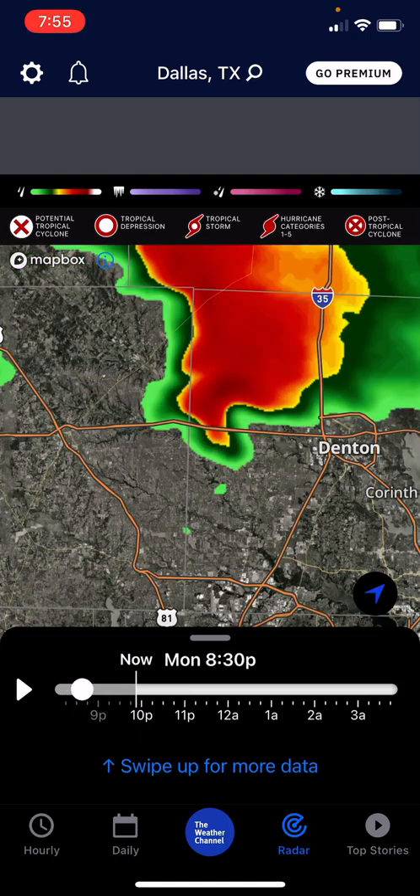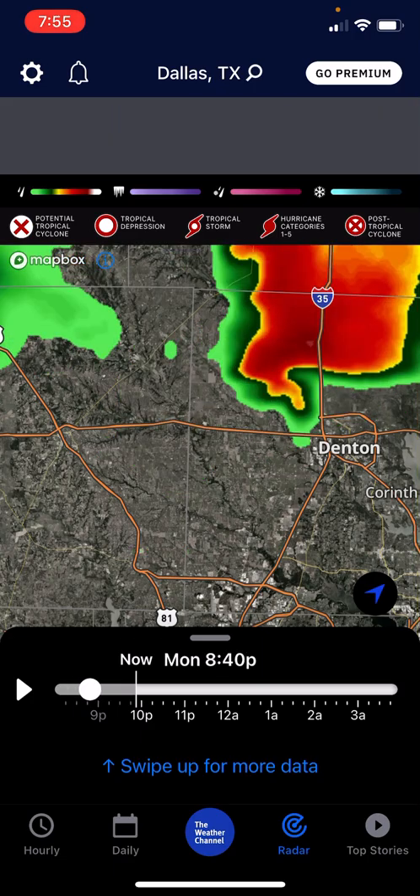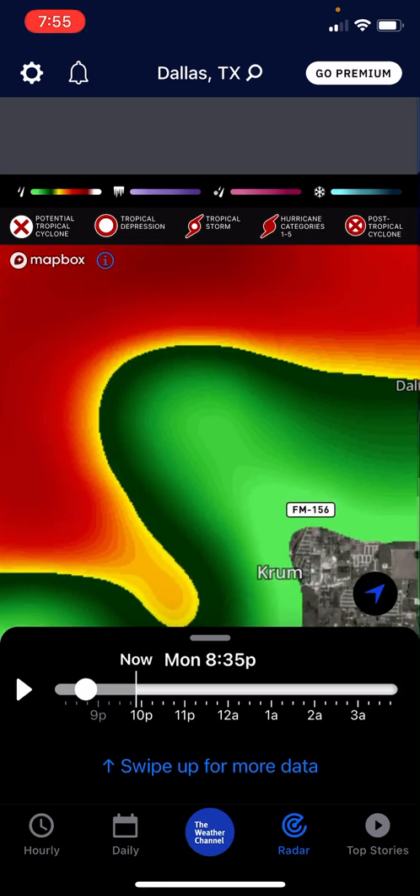And as it moved, it was probably the strongest — this is very strong right here. And then as it went like this, this is extremely, extremely strong. You can see this light part — this would be where the tornado would be.